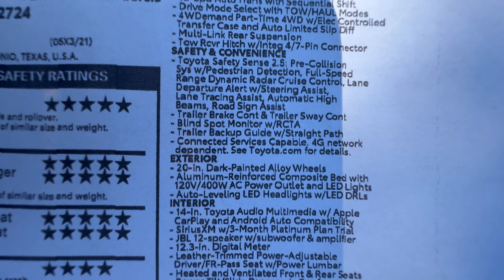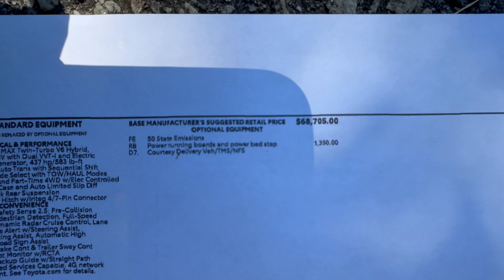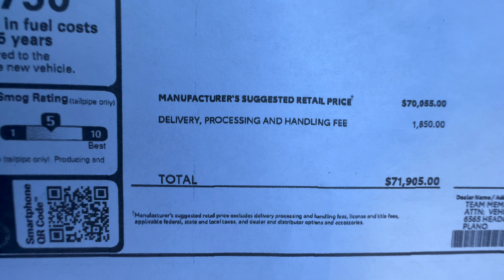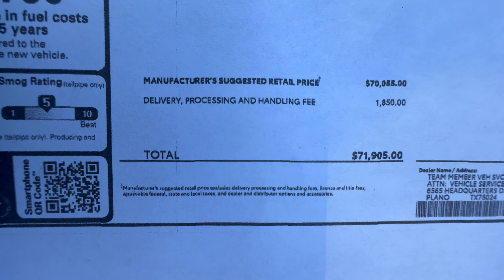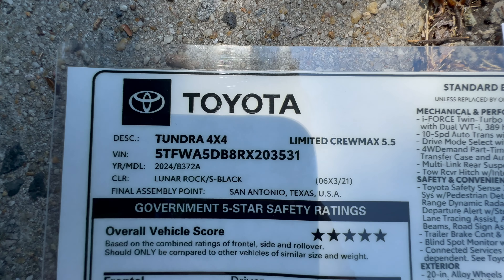The Platinum has a lot more features than the Limited does, but it costs more — that's what we have to balance out. The Platinum is at $68,705 plus delivery, with $1,350 for the automatic steps and running boards, bringing it to about $71k. The Limited is a Crew Max 4x4, 5-foot bed, also in Lunar Rock — both made in San Antonio.